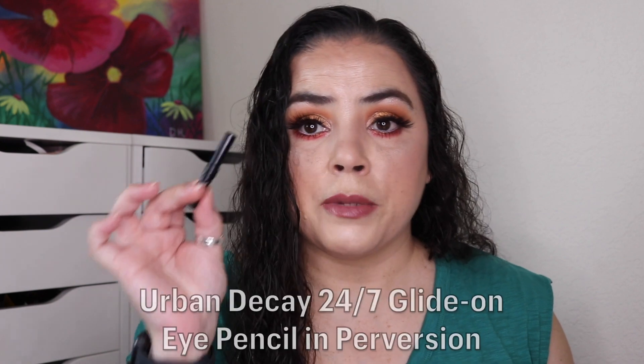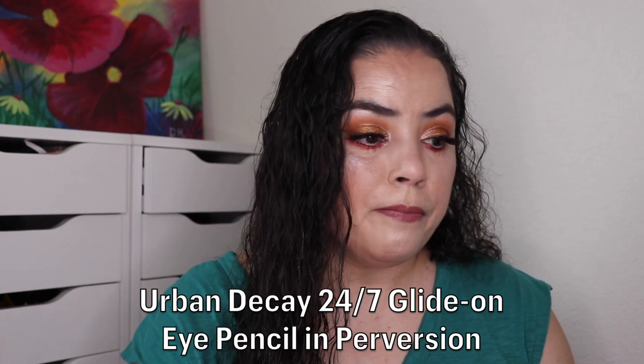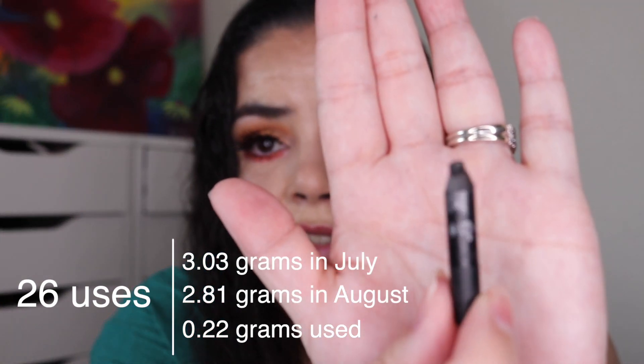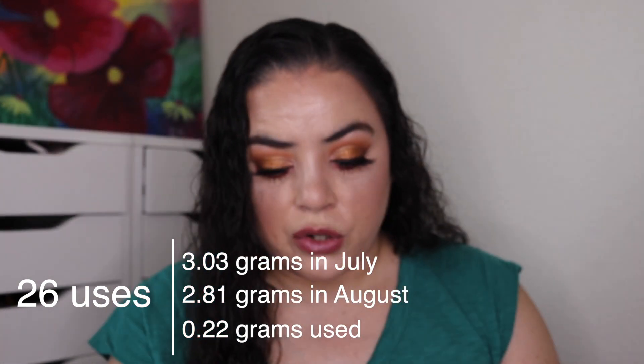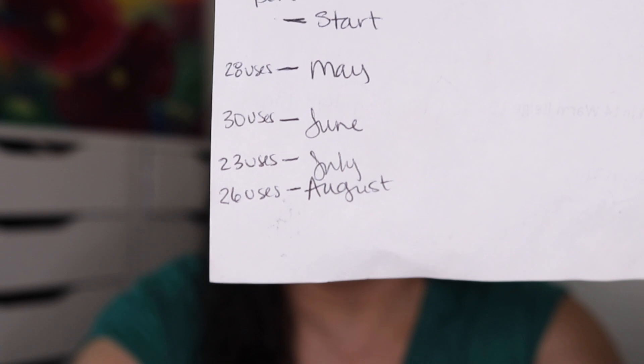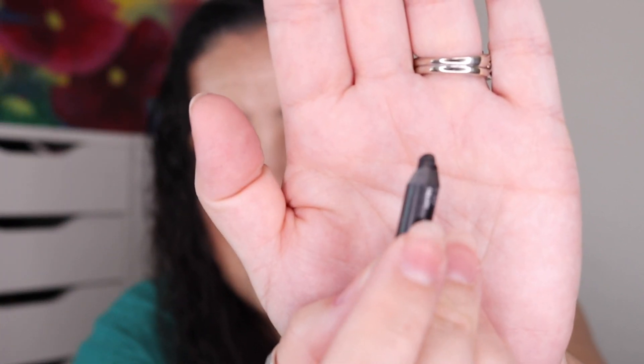The next one that has been in here just as long was for the prompt The Lost Boys — a black or vampy item. For that I chose my Urban Decay Glide-on Eye Pencil in the shade Perversion. As of the last update I had used this one 81 times, and I've used it an additional 26. As you can see, it is super tiny. I have my marks on my paper so you can see where I was last time and now I'm down to here. This one might be an empty for the next update — if not, it will definitely be empty the one after that.